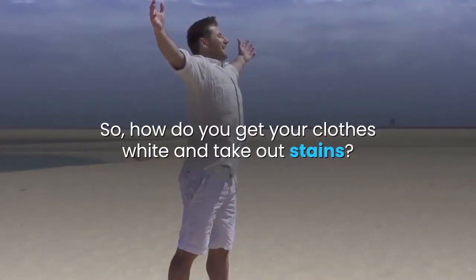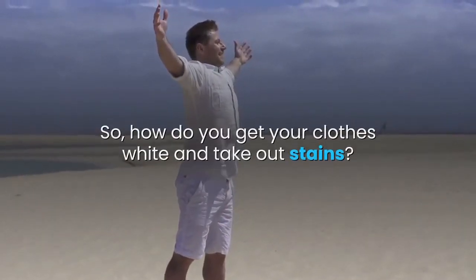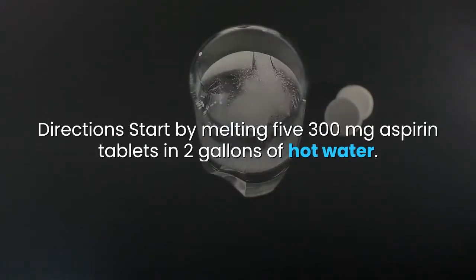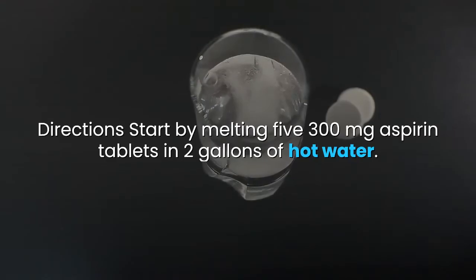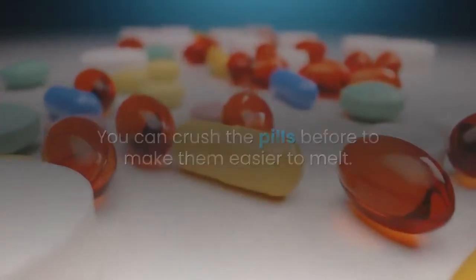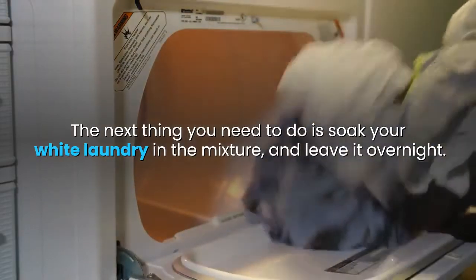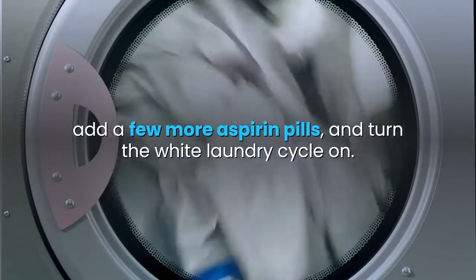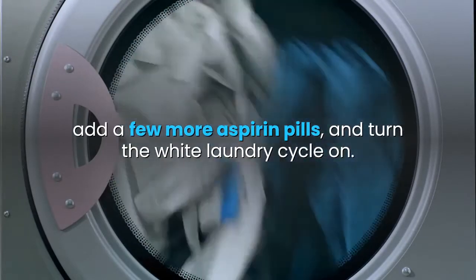So, how do you get your clothes white and take out stains? Start by melting five 300mg aspirin tablets in two gallons of hot water. You can crush the pills beforehand to make them easier to melt. Then soak your white laundry in the mixture and leave it overnight. In the morning, move your clothes into the washing machine, add a few more aspirin pills, and turn the white laundry cycle on.